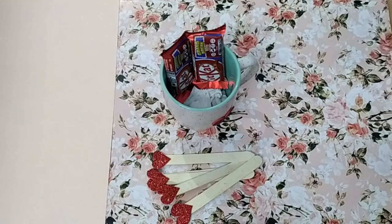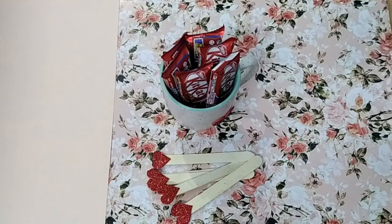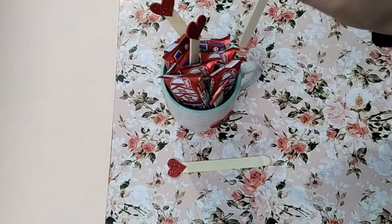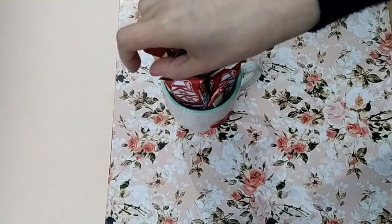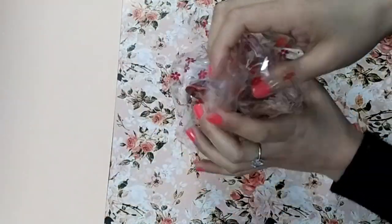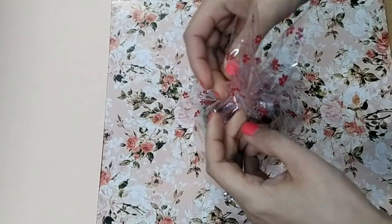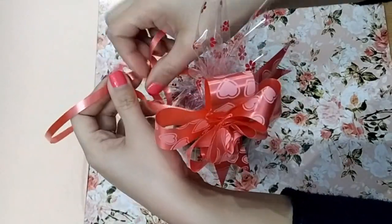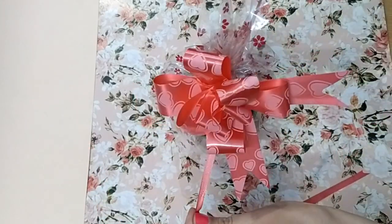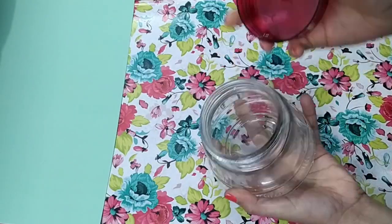Paste some tissue papers on the sticks, then add some chocolates. I'm using KitKat here — the red color wrap goes with the occasion perfectly. Paste these heart-topped popsicle sticks inside the cup, wrap it using a transparent gift wrap sheet, and secure it with clear tape.